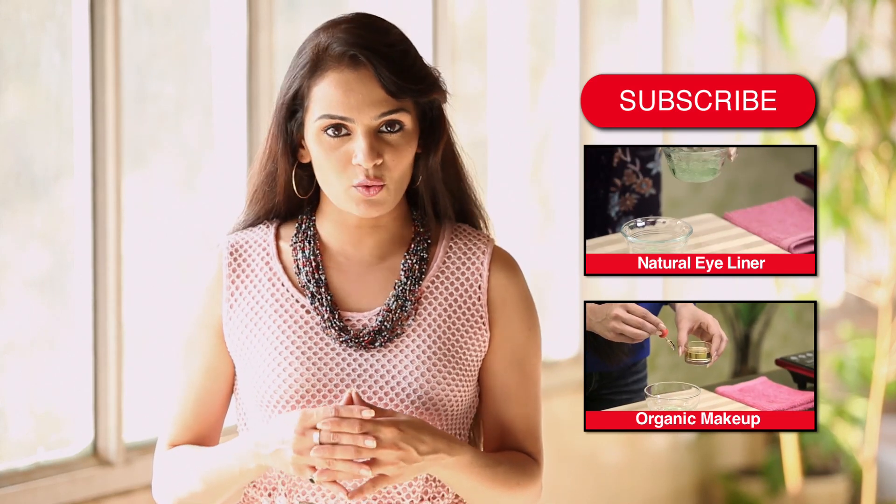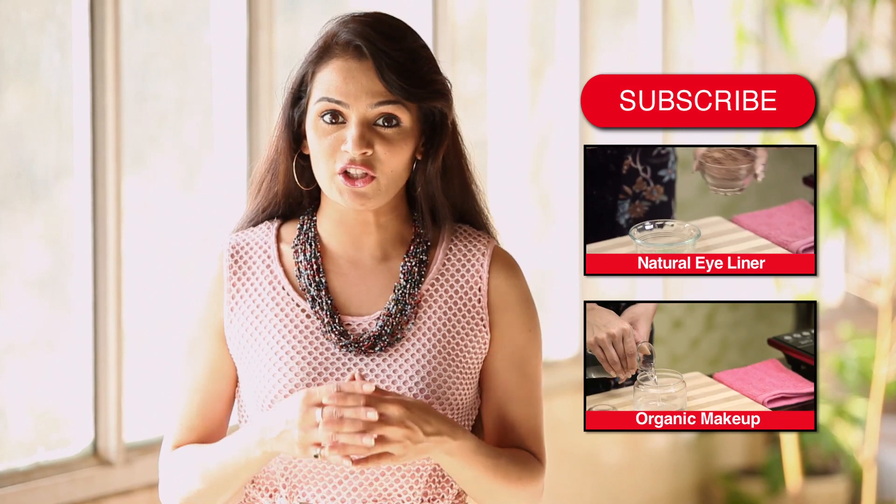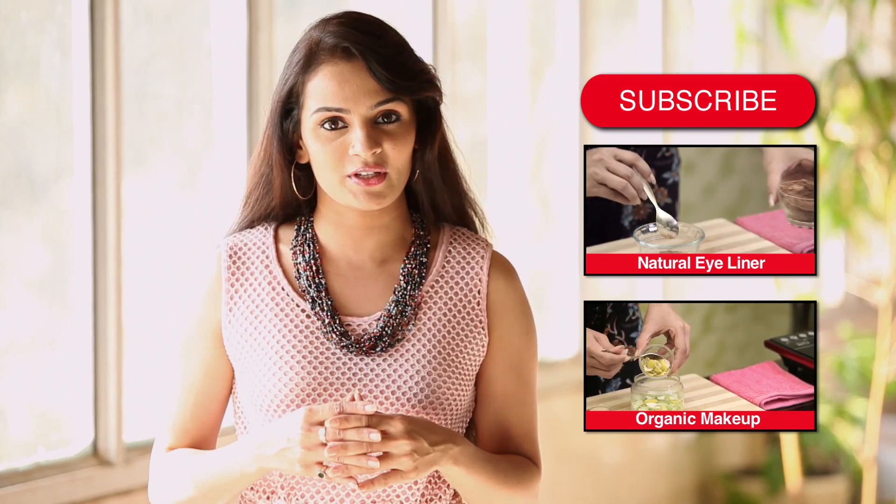Hope you liked the video. Write in your comments below and let us know what you think. Do subscribe to Homeveda to stay updated with our new videos and to join our nature-loving user community.